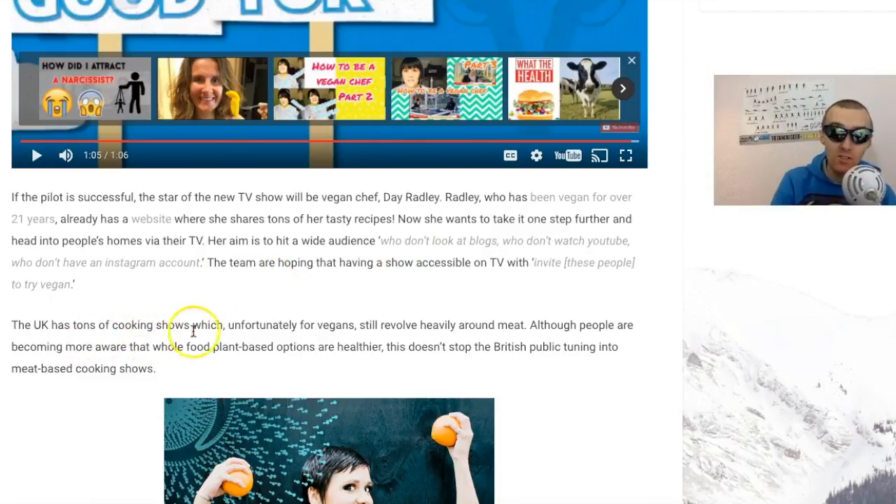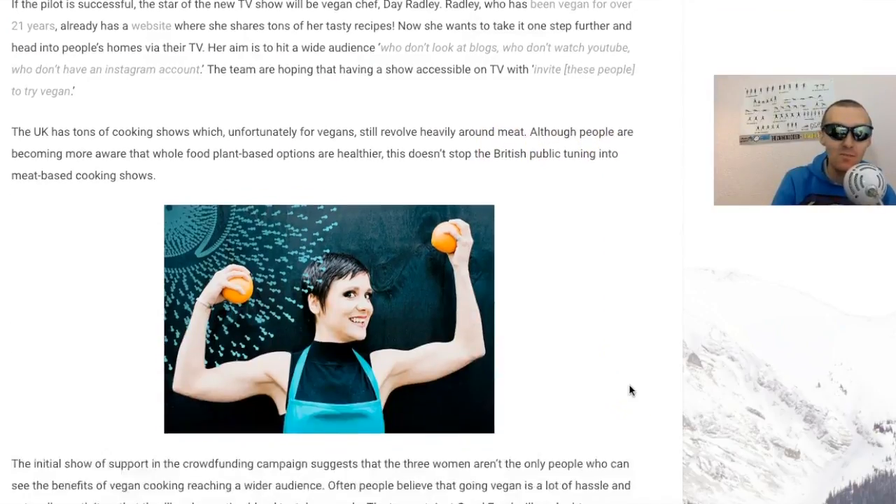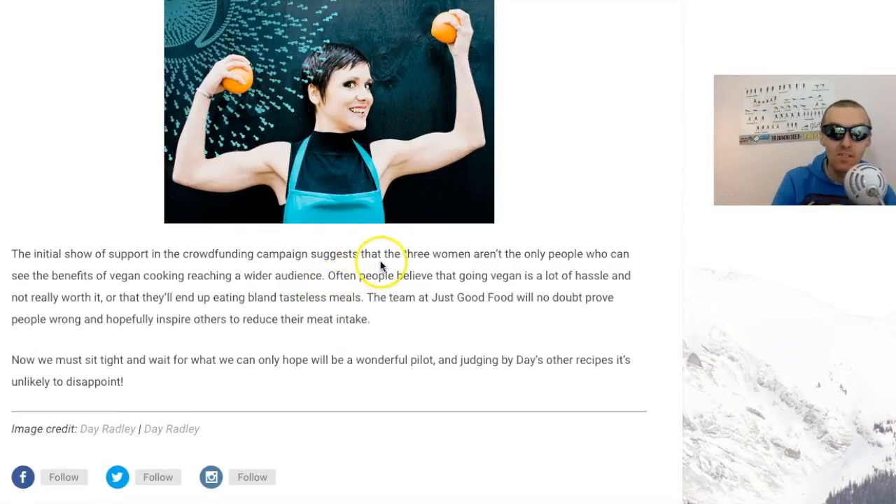The team are hoping that having a show accessible on TV will invite people to try vegan. The UK obviously has tons of cooking shows, but unfortunately for vegans they still revolve heavily around meat - every one of them is actually funding the agriculture industry. We actually need a vegan show. Becoming more aware that whole food, plant-based options are healthier doesn't stop the British public turning to meat cooking shows. The crowdfunding support suggests these women aren't the only people who can see the benefits of vegan cooking reaching a wider audience.